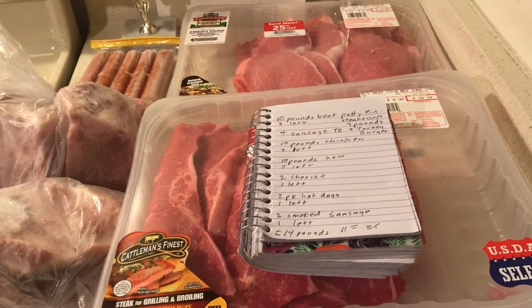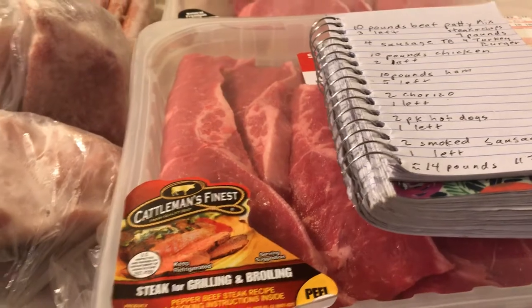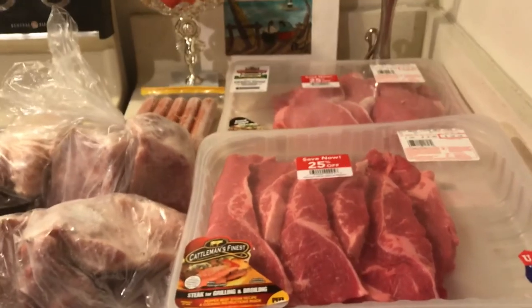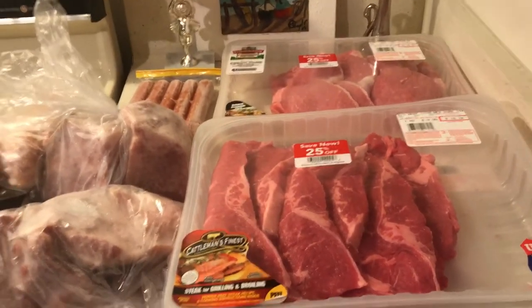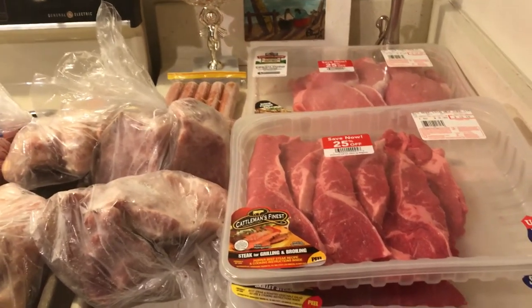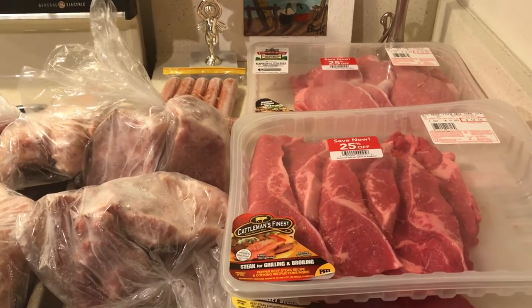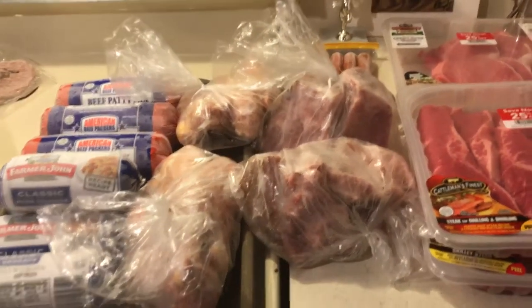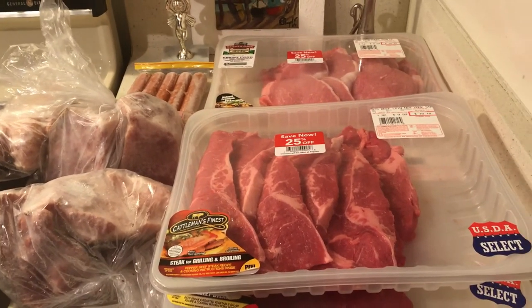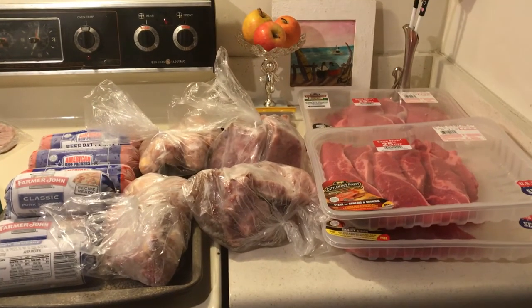Thank you for the comment about going to Smart and Final. When we're barbecuing these steaks on the grill, we are going to be grateful for that helpful comment. Read the comments — they are really, really good. I've learned a lot from them this month, and I know I'm not the only one reading them. Don't be shy about what you leave, because you never know who you're going to be helping. So here's my 25 pounds of meat — God bless you all.